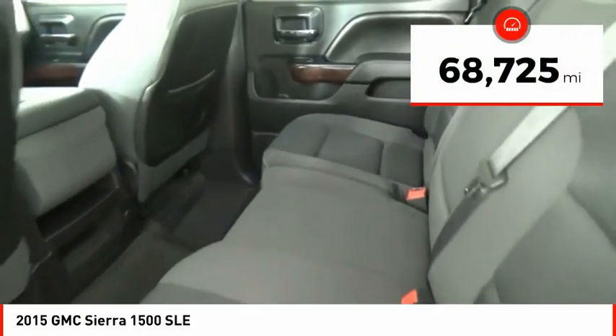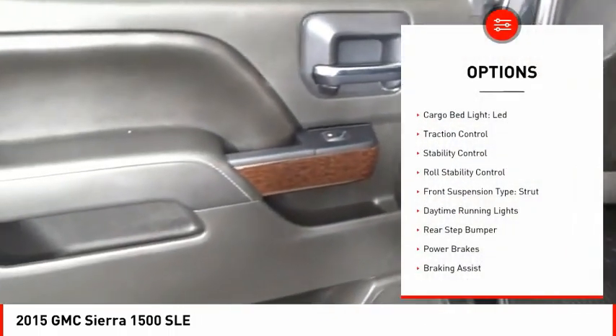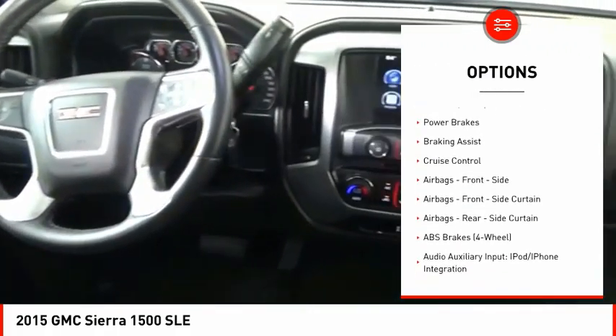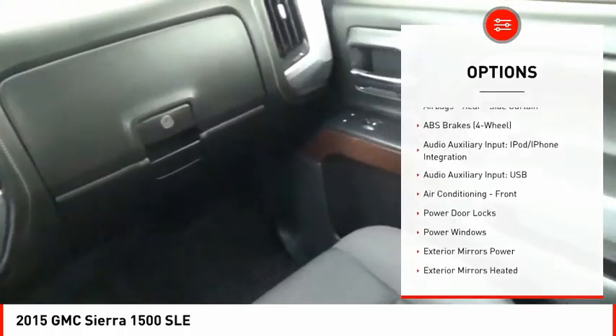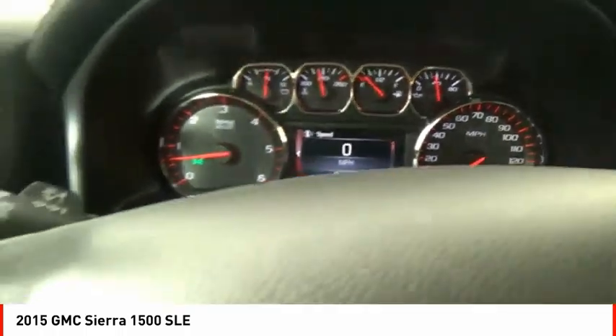This vehicle has less than 70,000 miles. Here are some of this vehicle's great options: cargo bed light, LED, traction control, stability control, roll stability control, front suspension type strut, daytime running lights, rear step bumper, power brakes, braking assist, cruise control.